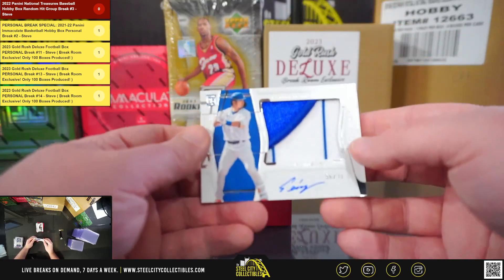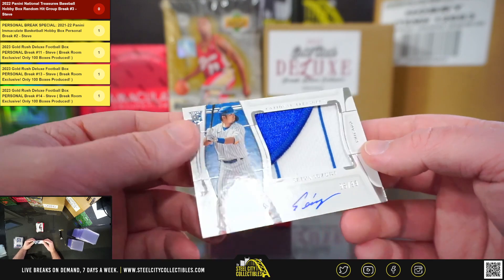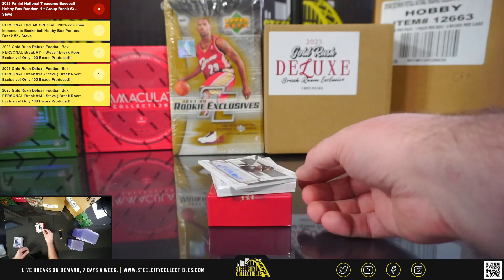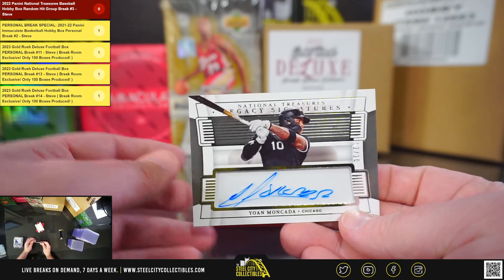We have a Rookie Patch Autograph, Seiya Suzuki, 96 of 99 — really nice Cubs patch there too. Legacy Signatures, number 12 of 20, Yon Mankata.